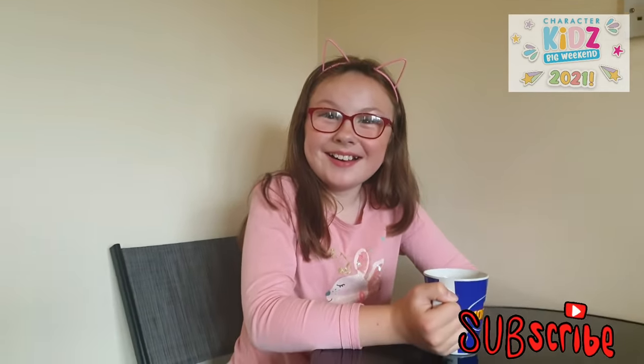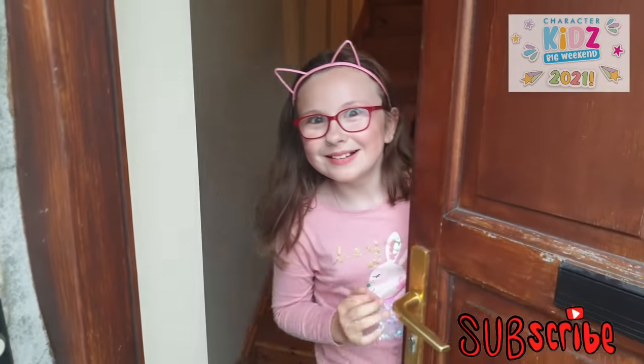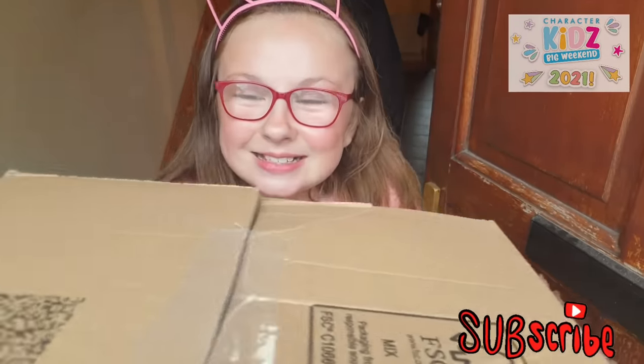There's somebody at the door! Parcel for Taylor's Adventures? That's me! Here you go! Thank you!